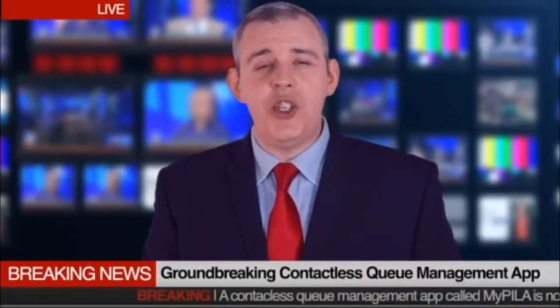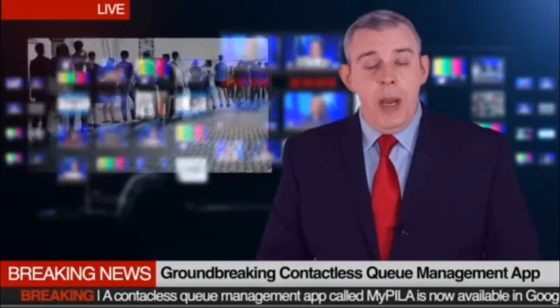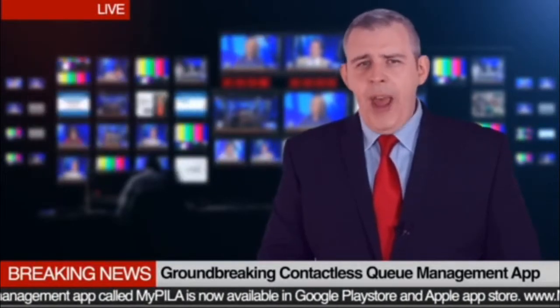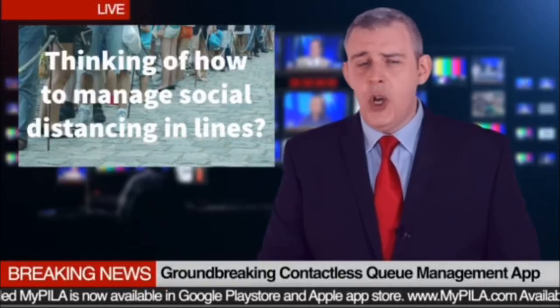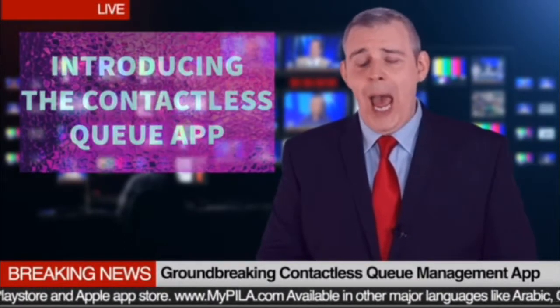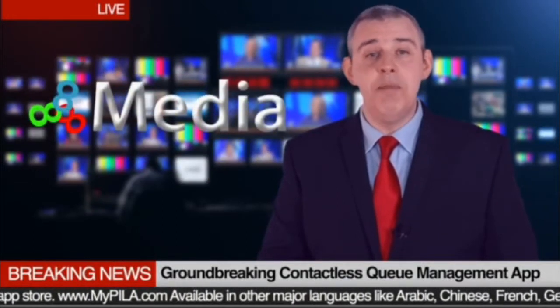Hello and welcome to this special news story. People are still close together when lining up, thinking of how to manage social distancing in service lines. There is now a contactless queue management app presented by 888 Media Group.